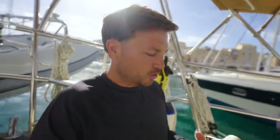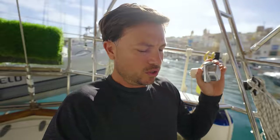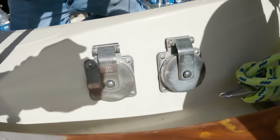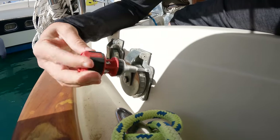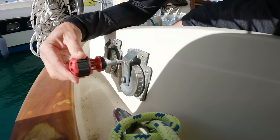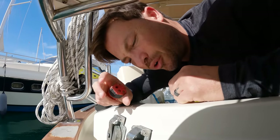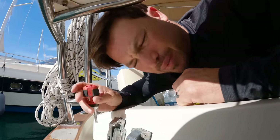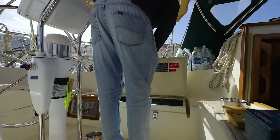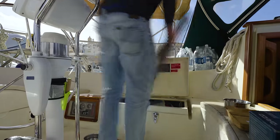Next I need to install the receptacle that the new European shore power is actually going to plug into. Luckily, this boat was built with two receptacles for American shore power, and we only use one of them. So I'm just going to remove the one we don't use and replace it with this new one. I thought it was mounted using screws, but it looks like it's through-bolted, so I'm going to have to climb into the cockpit locker and remove all the stuff out of it.